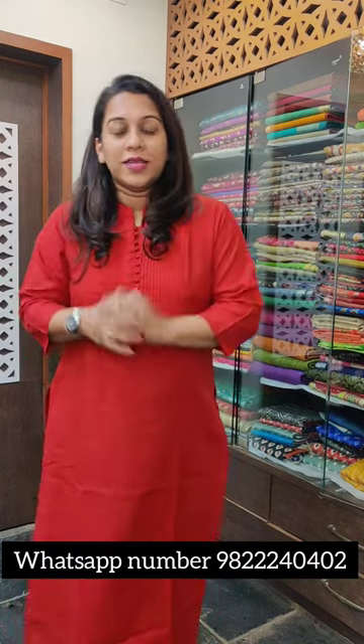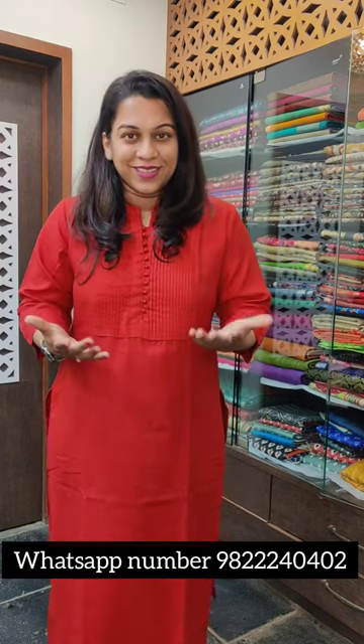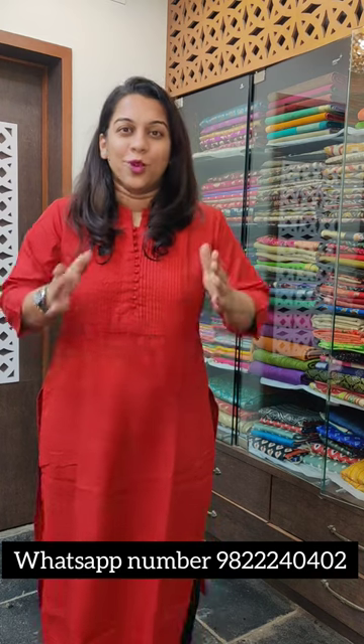Hello everyone, welcome to Pratha. This is Kavitha Kuparkar. As you all know, here at Pratha, I take feedbacks very seriously and I take constructive actions on the feedbacks that we receive from all of you.